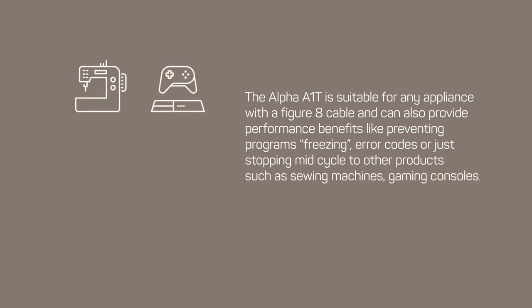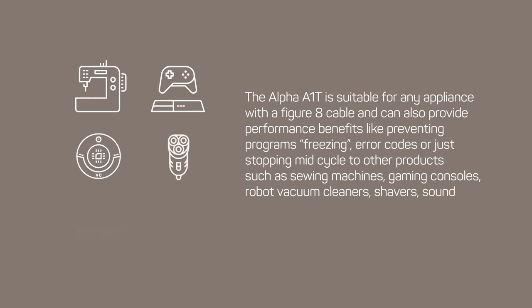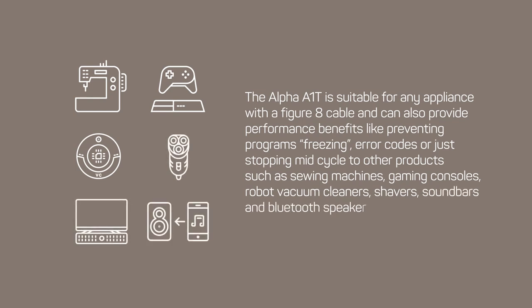Compatible devices include gaming consoles, robot vacuum cleaners, shavers, soundbars, and Bluetooth speakers, just to name a few.